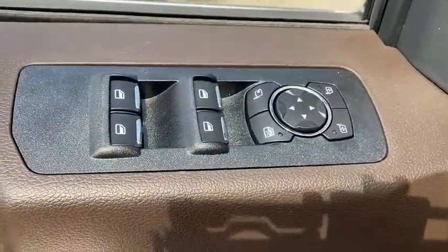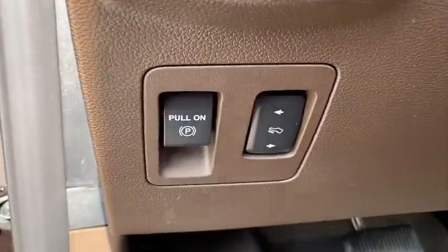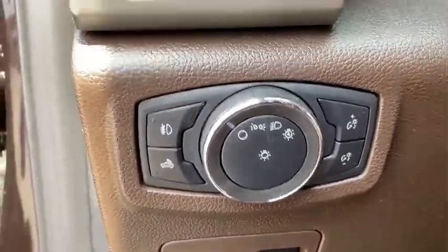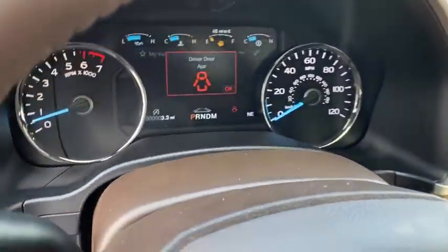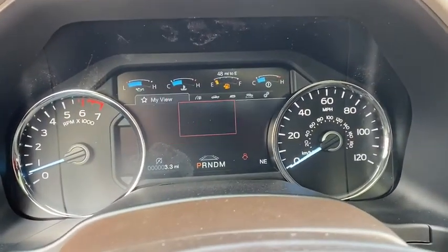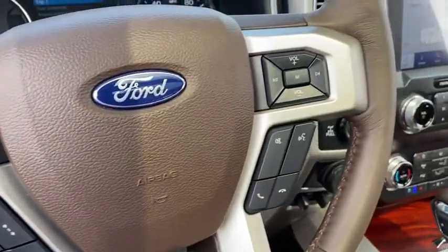Leather-wrapped steering wheel, driver lumbar, power steering, adjustable steering wheel, cruise control, ABS four-wheel, front floor mats, four-wheel disc brakes, auto-off headlights, AM-FM stereo radio, universal garage door opener, rear defrost. Your new ride is just a phone call away.